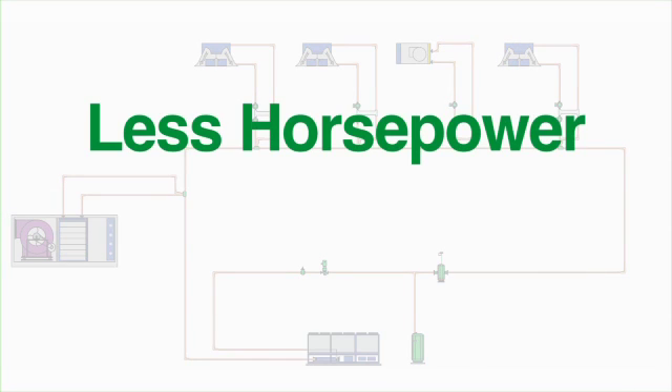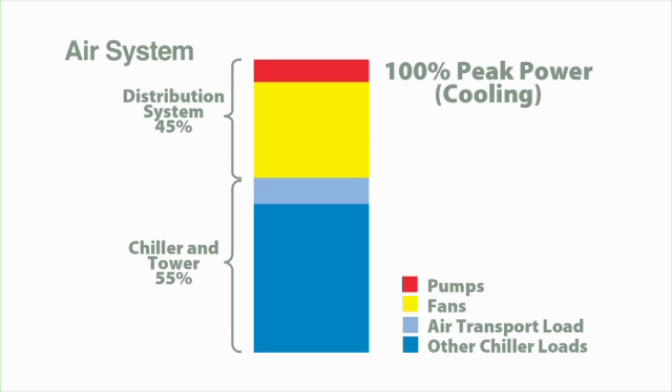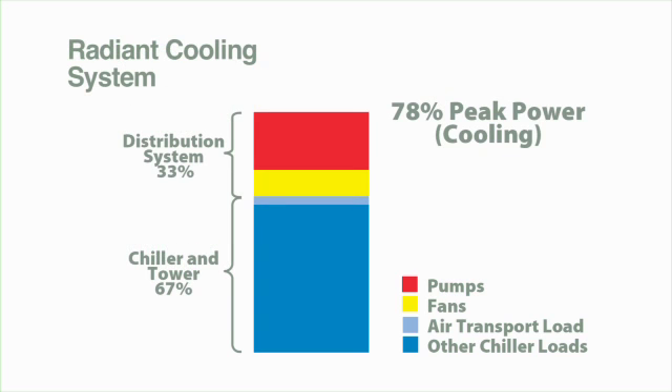Typically, about half the horsepower is needed to circulate the cooling and heating energy to where it is needed in a radiant cooling or chilled beam system. This can translate into a savings of up to one-fourth of an HVAC system's total energy consumption.